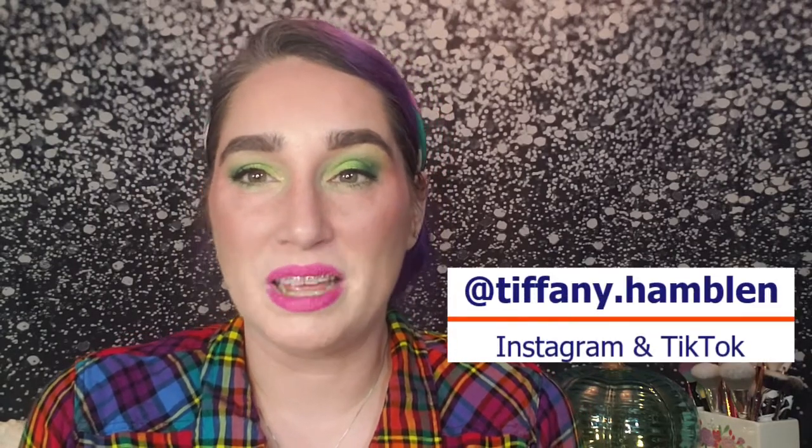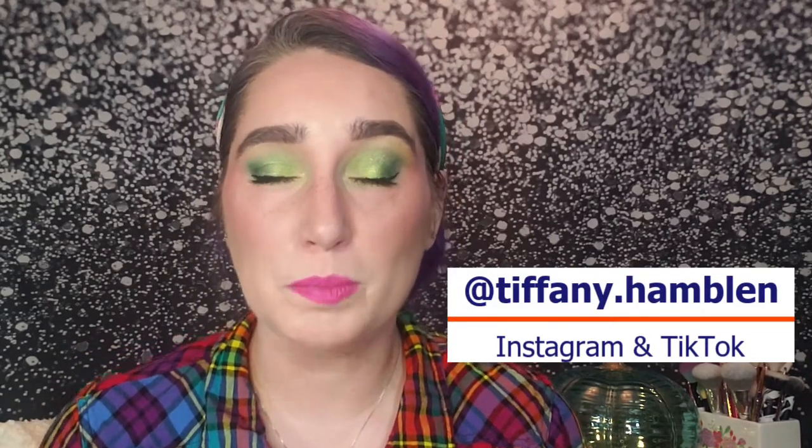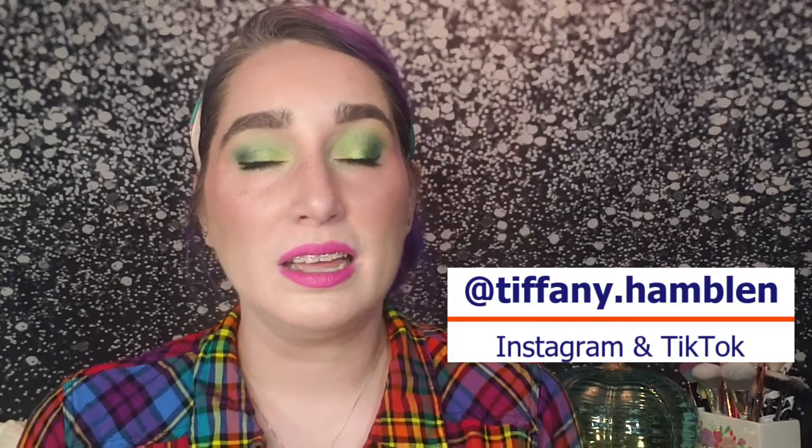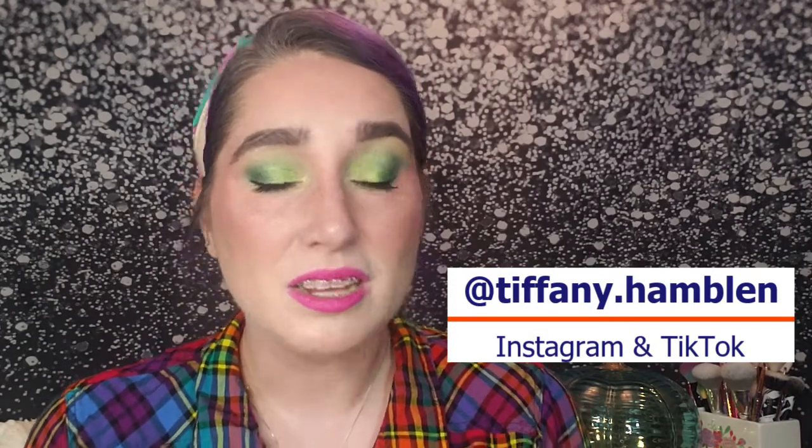That's it for my eyeshadow palette tag part two! Let me know what you think down in the comments below — this was super fun to go through my collection and look at things in a different way. Thank you so much for spending some of your very valuable time with me today. If you'd like to follow me for more content, I've been uploading reels on Instagram and a bit on TikTok, both at tiffany.hamlin. Continue following me here for more longer full-length content. I hope you have a great rest of your day — until next time, take care.